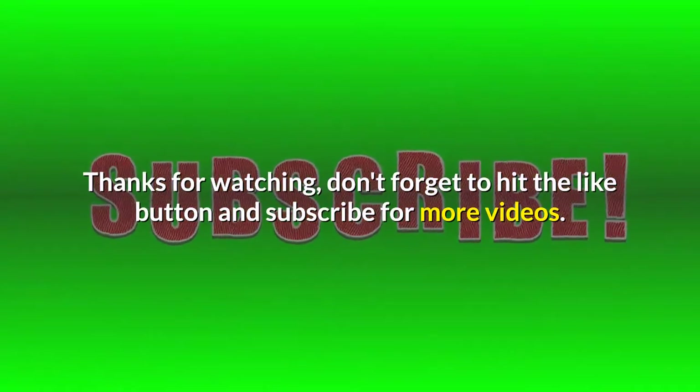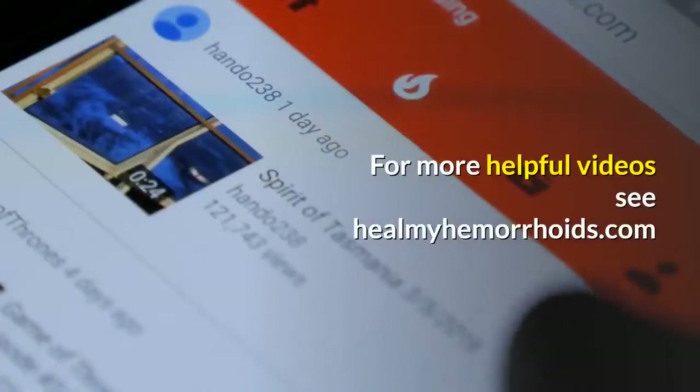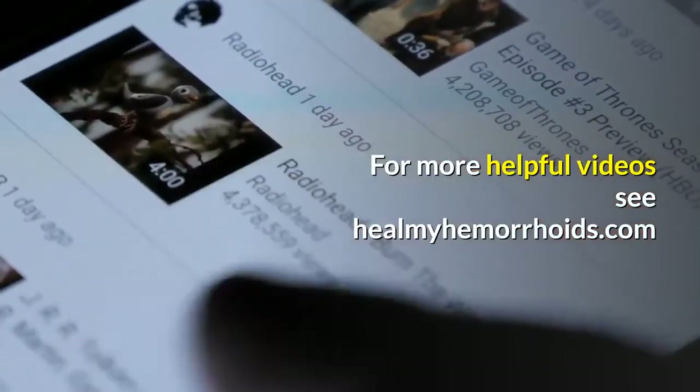Don't forget to hit the like button and subscribe for more videos. Hope the video was helpful. For more helpful videos, see HealMyHemorrhoids.com.